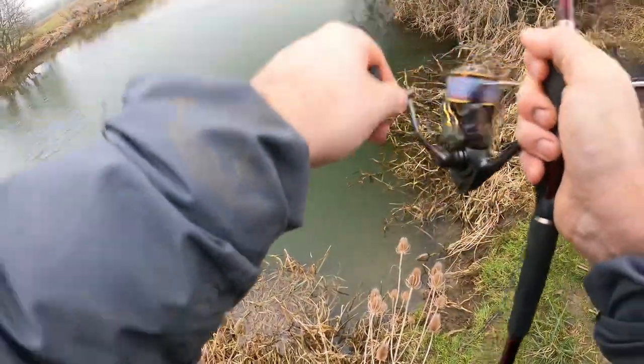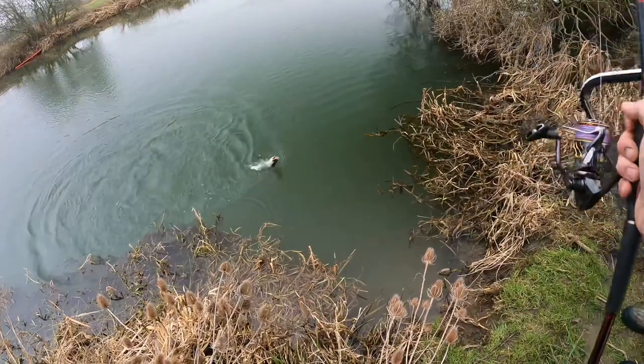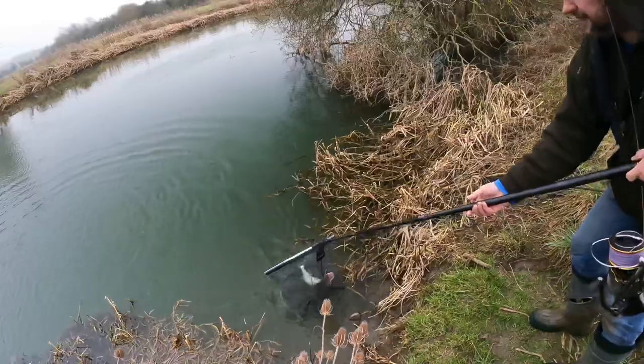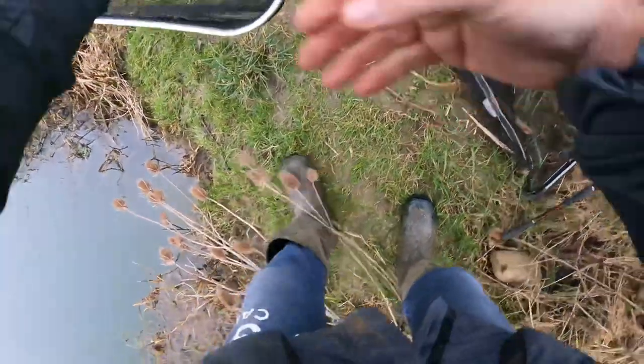We've been fishing for a couple of hours. Everything I've tried has failed. And I just said, hadn't I — when in doubt, put a Shad Tees on. There it is, boom. Cheers pal, that's your fish. There is one, isn't it?